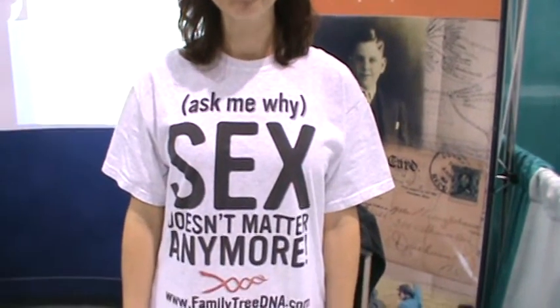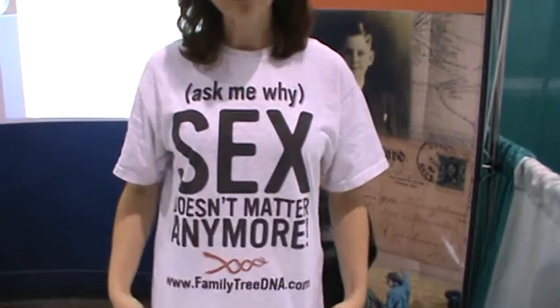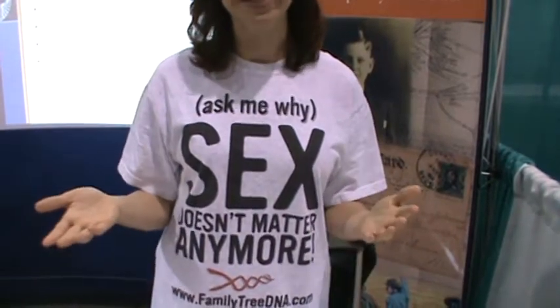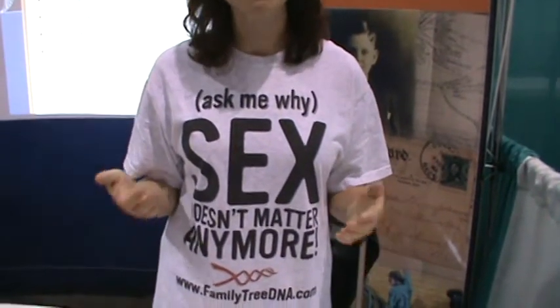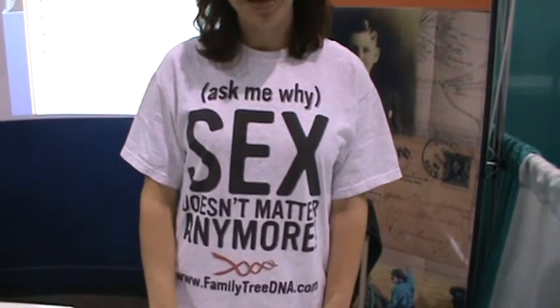I can't help but ask — what is that T-shirt? I see that people have been stopping at the booth; it's been a real showstopper. The T-shirt is referring to Family Finder because it doesn't matter if you're male or female — anyone can take this test and be compared with anyone else in the database. That's why sex doesn't matter anymore.